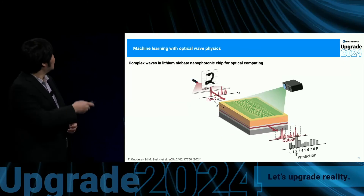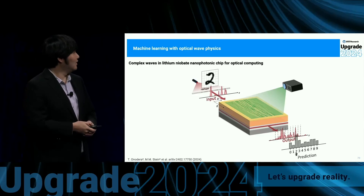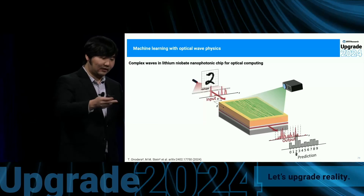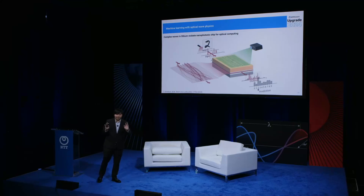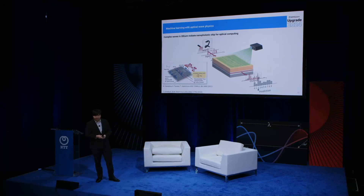In the second piece of work, we used a lithium niobate nanophotonic chip and programmed its refractive index distribution to perform optical computing. The traditional approach uses single-mode waveguides — think of wires routing things around to perform computation. Instead, we used a complex wave, like water waves in a bathtub, and by designing the refractive index profile we were able to use the complex interference of those waves to perform the computation. This idea was conceived at NTT Device Technology Lab at Hashimoto-san's group — an example of the synergy between different NTT research labs.